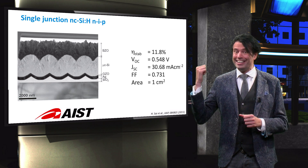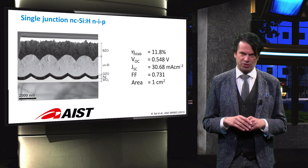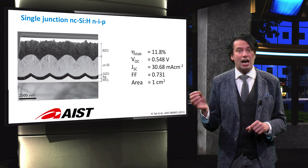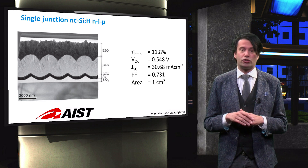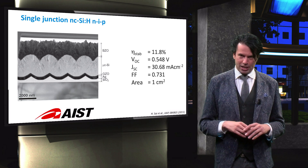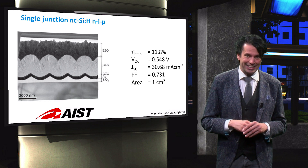MOCVD resulted in a denser TCO with better lateral homogeneity on the rough substrate. Using these two innovations and additional optimization of the PI buffer layer, the P-TCO interface, and the honeycomb structure itself, a record conversion efficiency of 11.8% for single-junction nano-crystalline silicon solar cells was obtained at AST.